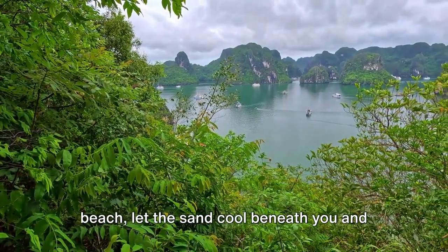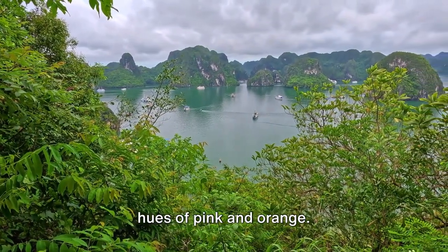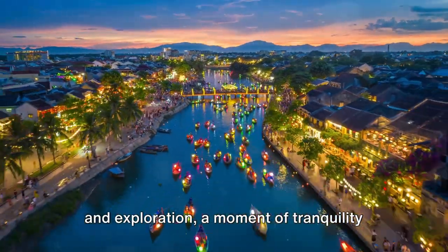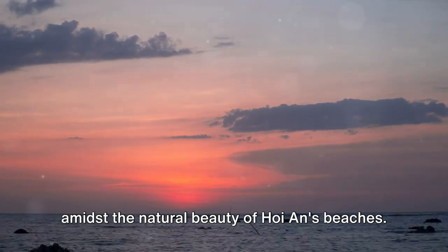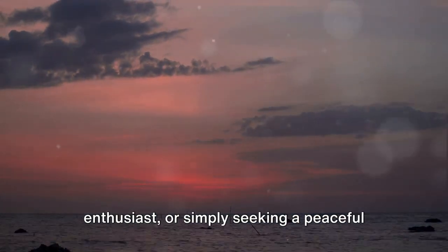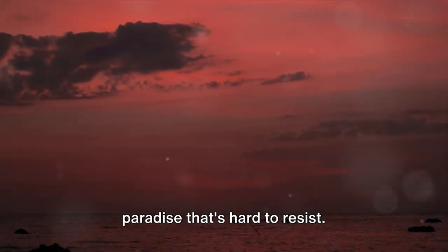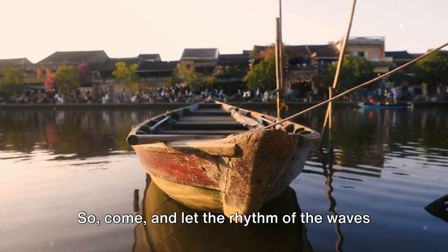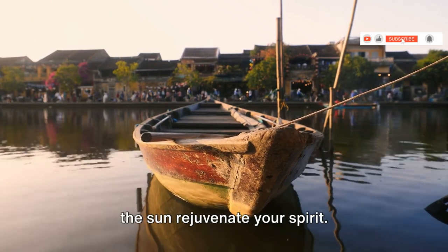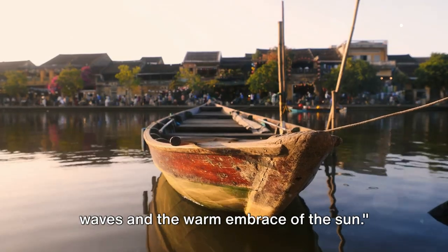As the day winds down, find a spot on the beach, let the sand cool beneath you and watch as the sun sets, painting the sky in hues of pink and orange. Whether you're a sun worshipper, a nature enthusiast, or simply seeking a peaceful retreat, Hoi An's beaches offer a touch of paradise that's hard to resist. Come, and let the rhythm of the waves soothe your senses and the warm embrace of the sun rejuvenate your spirit.